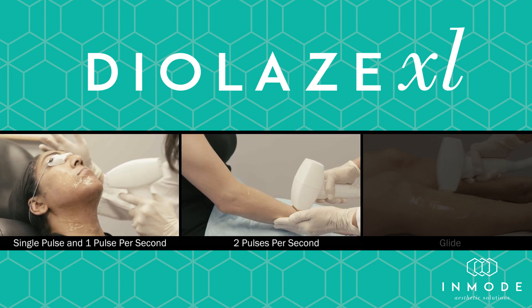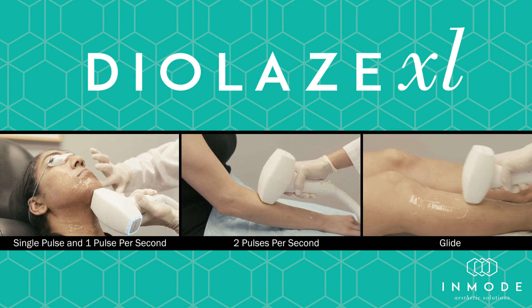Comfort, efficacy, and speed are key to Dialase XL's hair removal success.